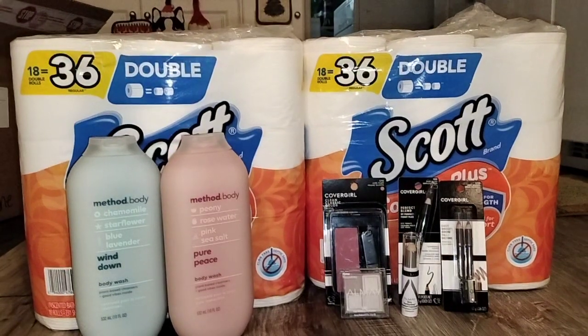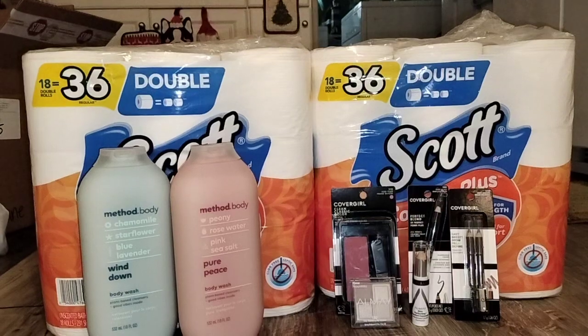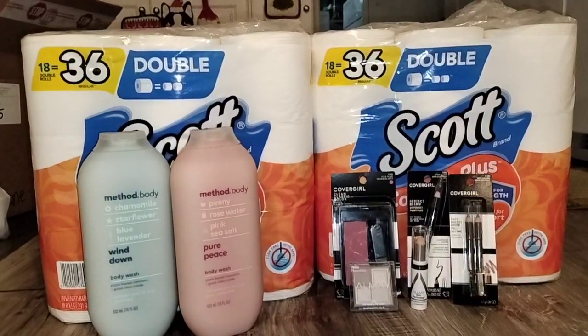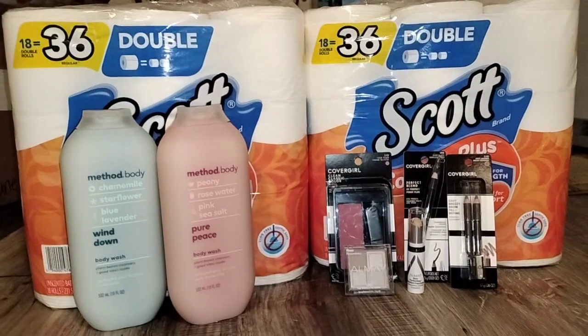The deal for the Scott Toilet Paper is $10.79 each. The promotion this week is buy two, get a $5 extra care buck. So two of those are going to cost you $21.58, and then you'll get that $5 care buck back after you purchase the two.